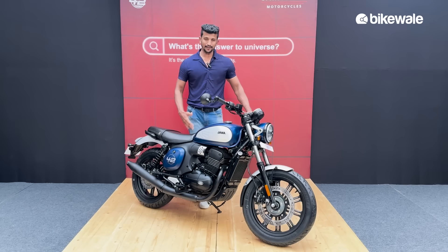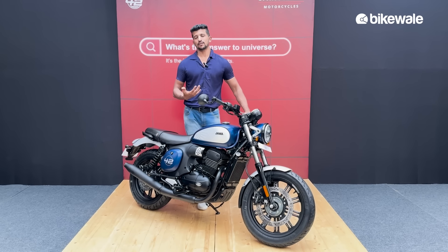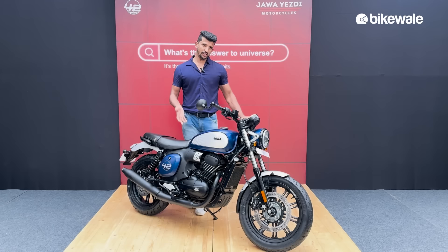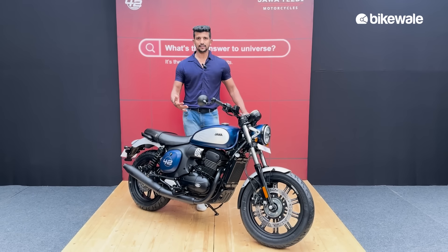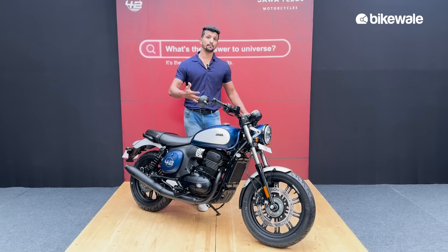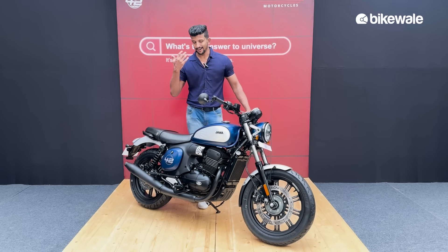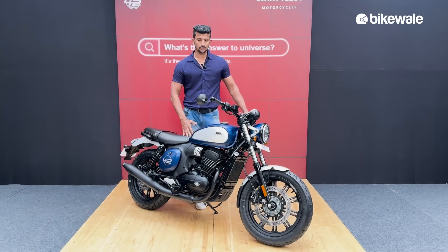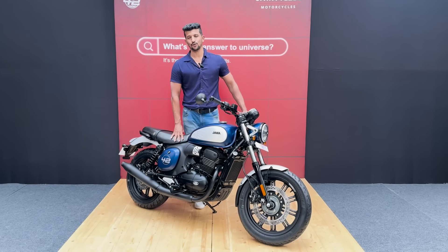If you're in the market for an urban retro-looking motorcycle and also want a piece of history, this motorcycle looks pretty good. We will ride it more extensively in the next few days when we get the bike and give you a proper detailed review, including fuel efficiency figures for both city and highway riding. That's all we have for you today — thank you so much for watching.